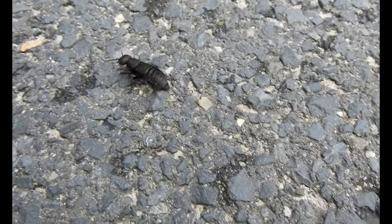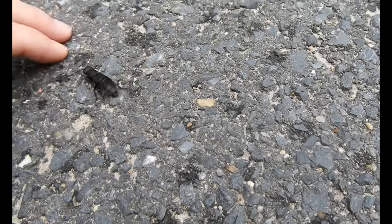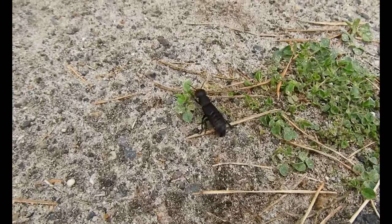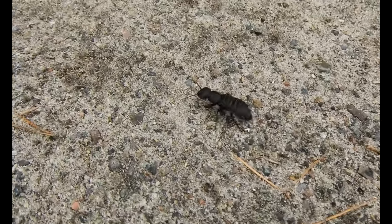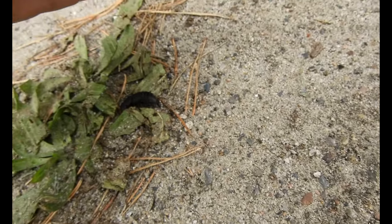Nice specimen. They have a very peculiar defensive behavior. Let's see if I can anger it enough so that it will show it. Let's not overdo it, but a little bit should be okay.